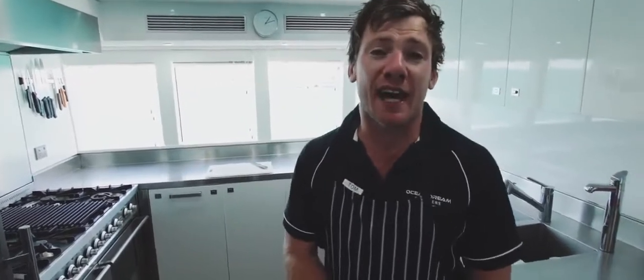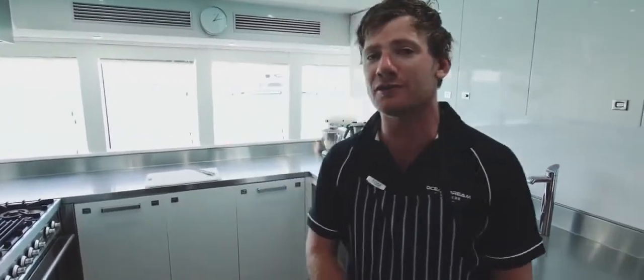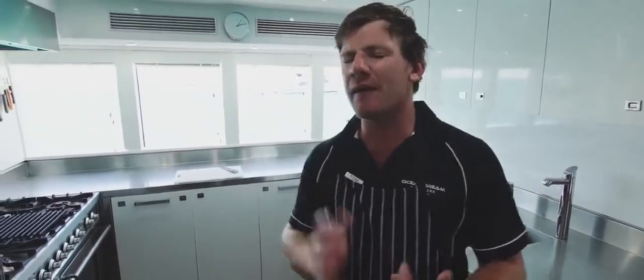Hi and welcome to the galley. My name is Tom and I'm your personal chef. I aim to exceed your expectations for the next 12 days cruising through the Kimberley, and we have a great variety of seafood that is fresh and available that we catch ourselves.